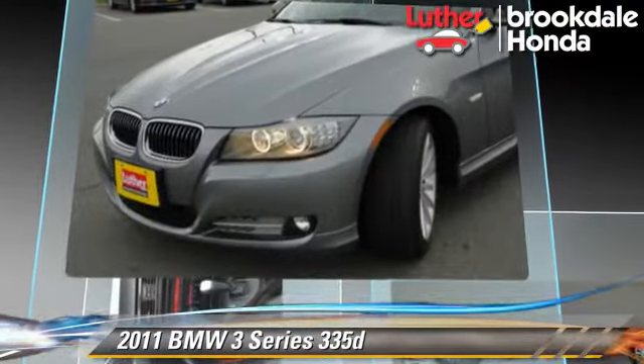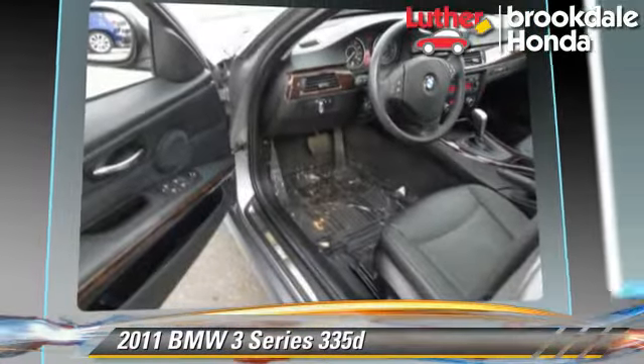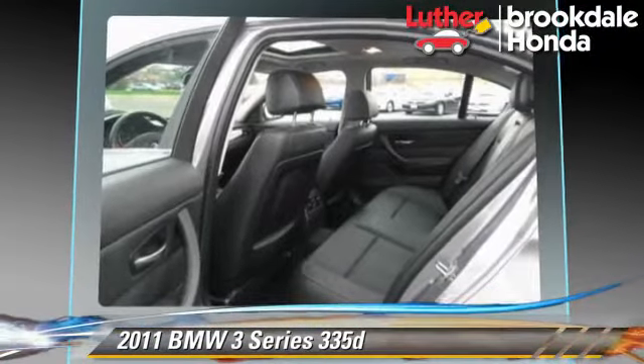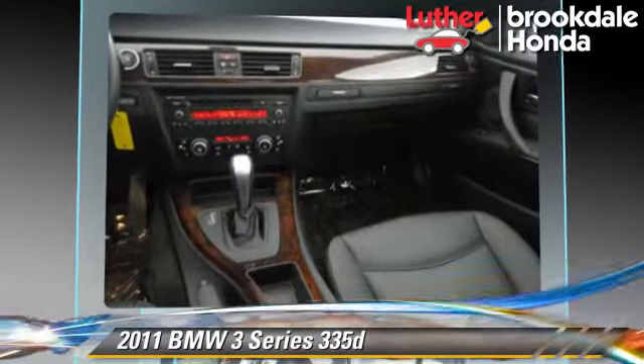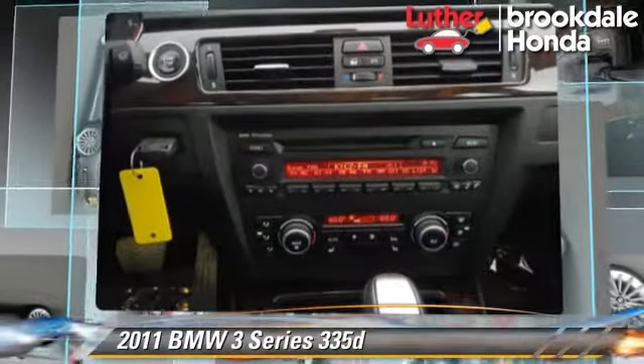This BMW features keyless entry, a sunroof, and tilt wheel. Safety features include side airbags, traction control, and ABS. Comfort and convenience features include powered door locks, air conditioning, and heated seats.